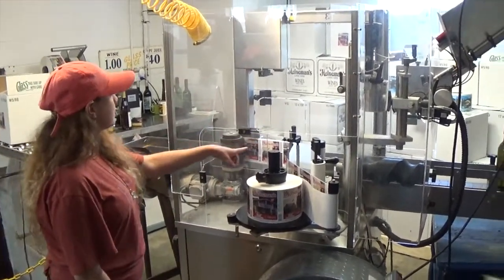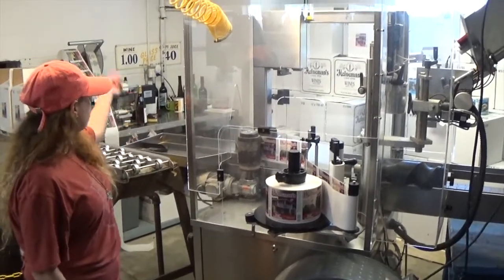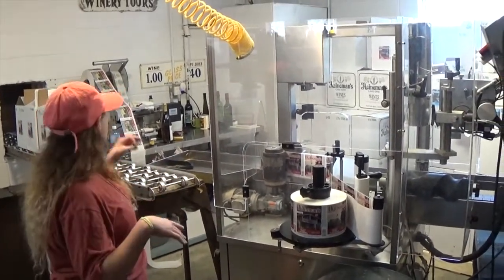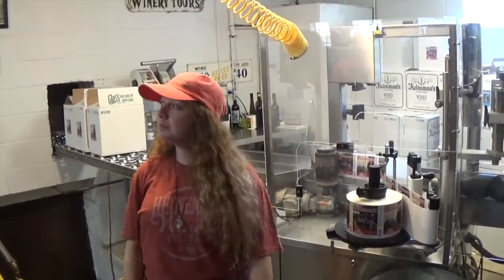Then it continues down through these rollers where the label is stuck on just like a regular sticker, and someone picks them up off the bottom of the conveyor belt to check that everything looks right — the sticker is on straight — and then they get put in boxes and are ready to go into the next room and be sold.